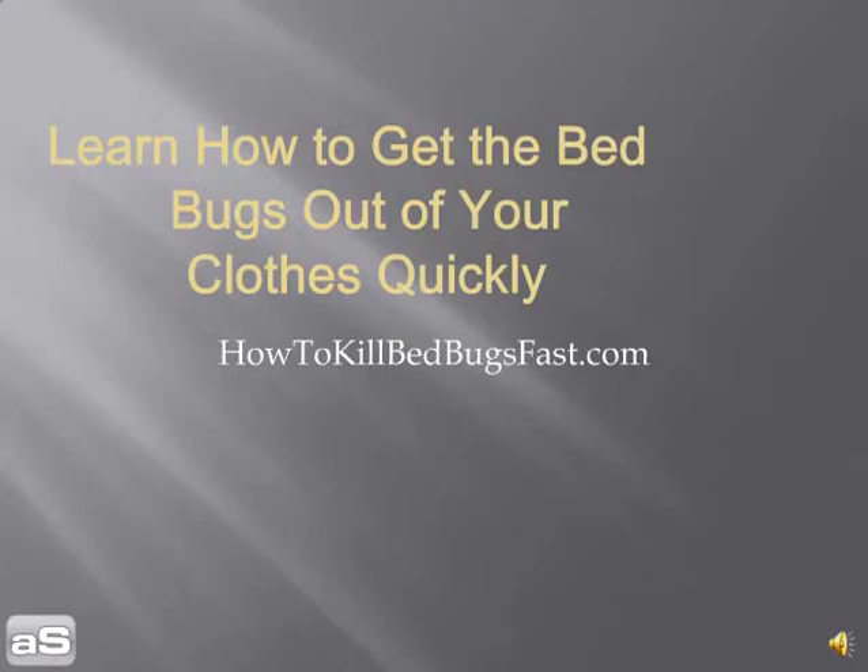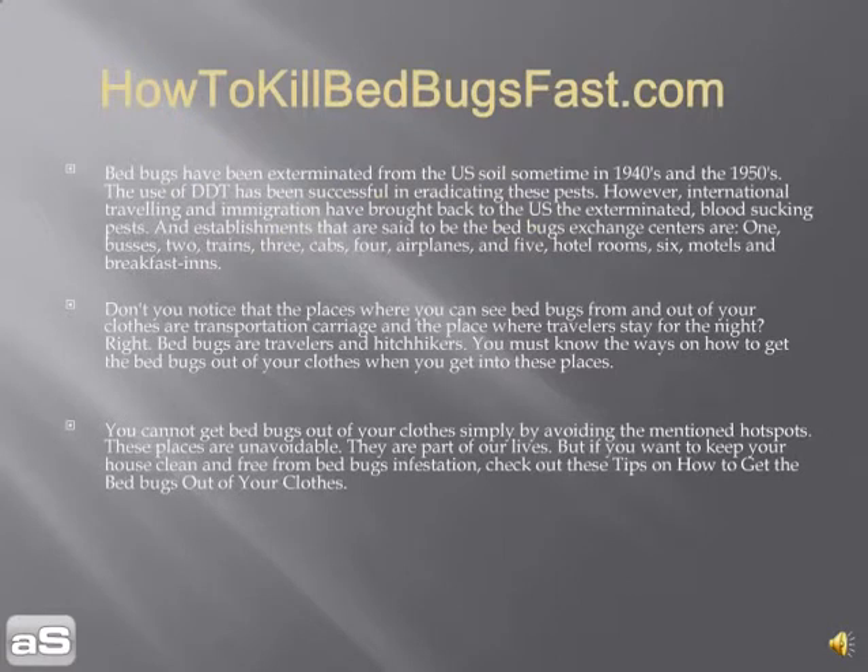Learn how to get bed bugs out of your clothes quickly. Bed bugs were exterminated from the US sometime in the 1940s and 1950s, and the use of DDT was successful in getting rid of these pests. However, international traveling and immigration has brought back the exterminated blood-sucking bed bugs to the US.